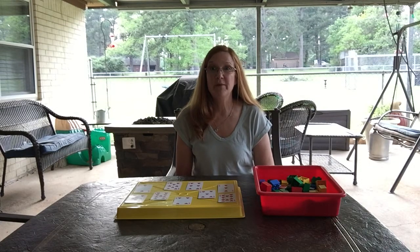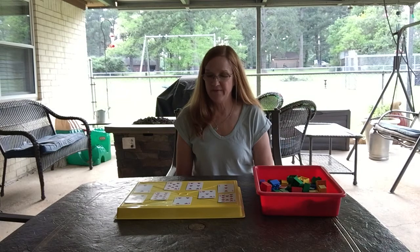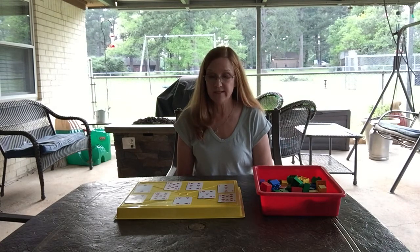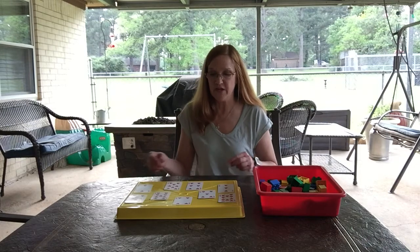For our math activity today we're going to build towers. This is a fun activity that is great for number recognition and counting skills, so this is something that's really fun to do.